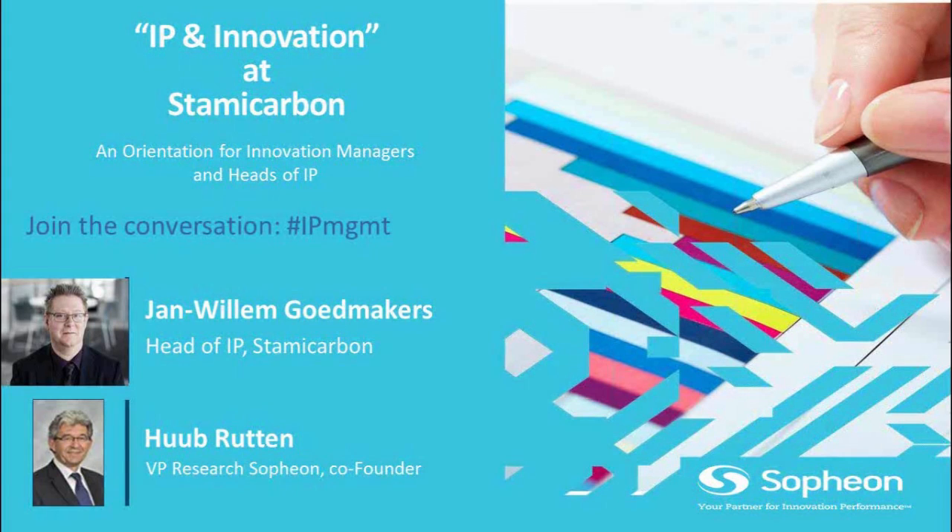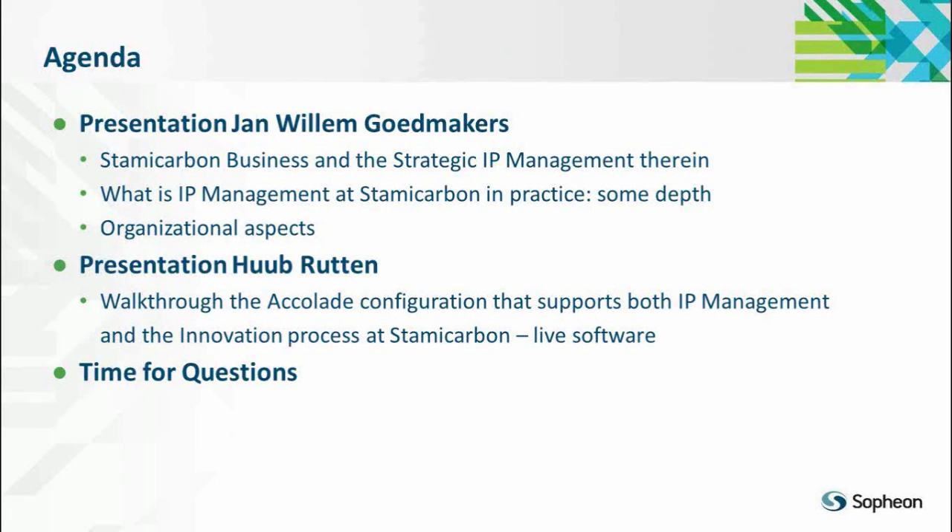So how do we want to do this webinar? We have a very small and simple agenda. We will start with Jan Willem, who will give an introduction to the Stami Carbon business, the position of IP management in that business, the depth of understanding, and the organizational aspects around it — how you organize that process in a company like Stami Carbon. After that, I will walk you through the Accolade configuration — the software configuration to support both IP management and the innovation processes on one platform. I will do that with the live software, so I hope the internet doesn't let me down.